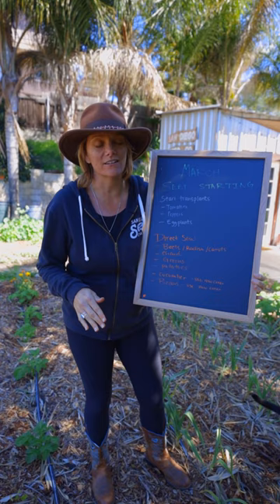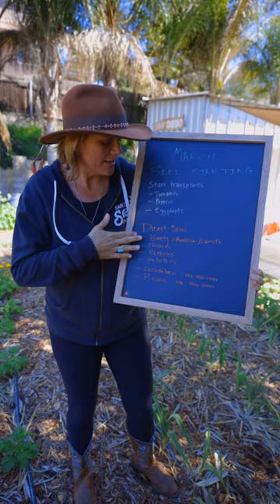Hey guys, it's March in zone 9 and 10 and I'm going to tell you what you should be planting in your garden. Right now cool season is starting to come to a close, but you still have time to succession plant a few cool season crops like beets, chards, and greens.